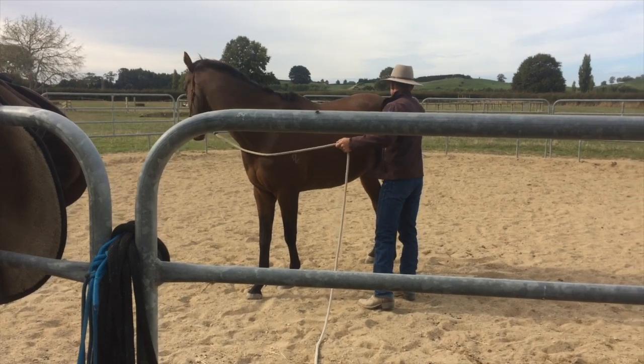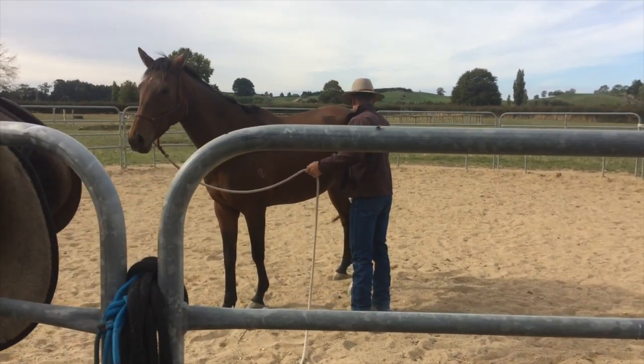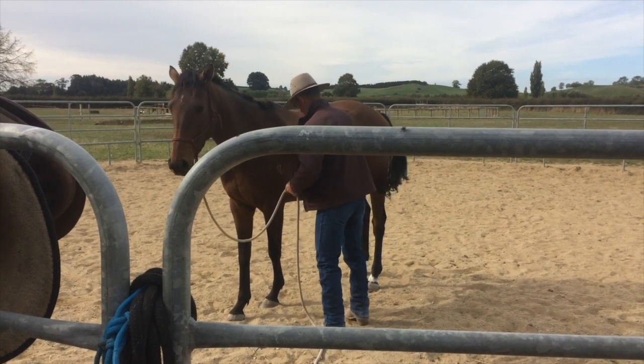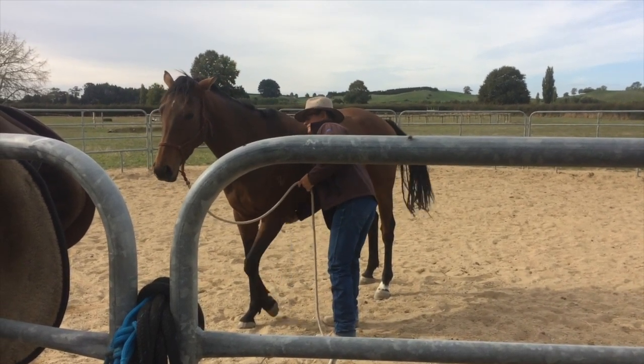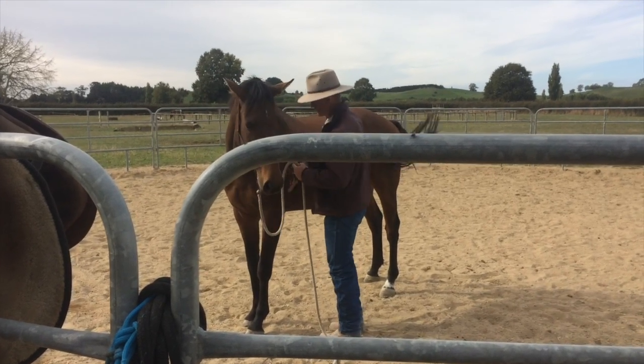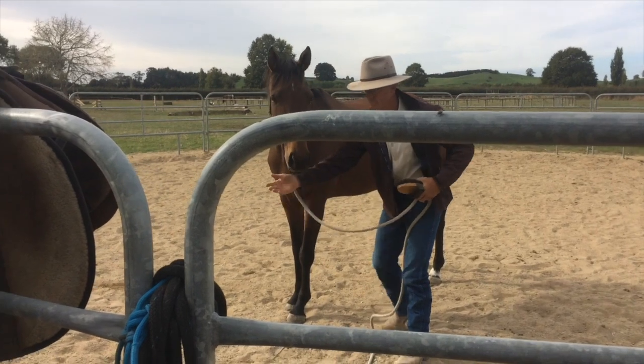So today's going to be the first day that Russell rides Angelo. Angelo has been ridden before - he's a racehorse - but maybe just not quite been asked to do the things that Russell's going to ask him to do today. He's just used to going in a straight line, so we'll see how that goes. We're going to be filming that.